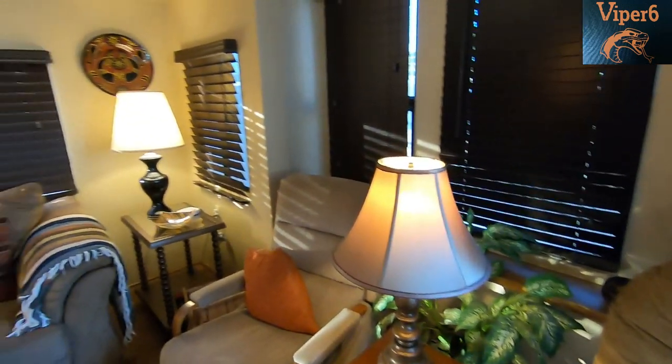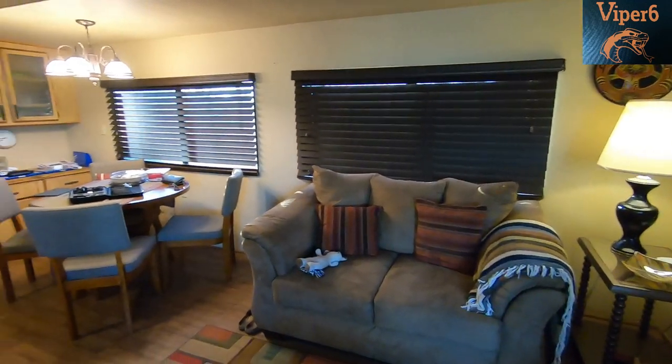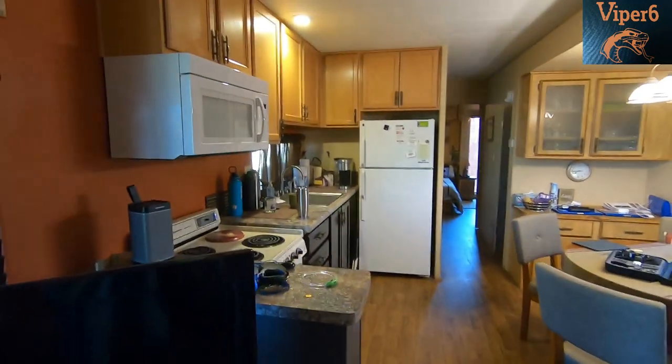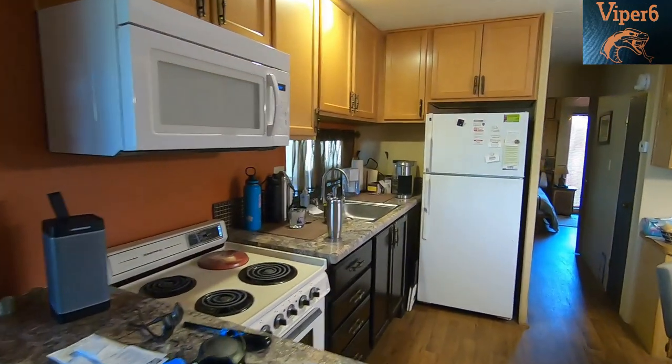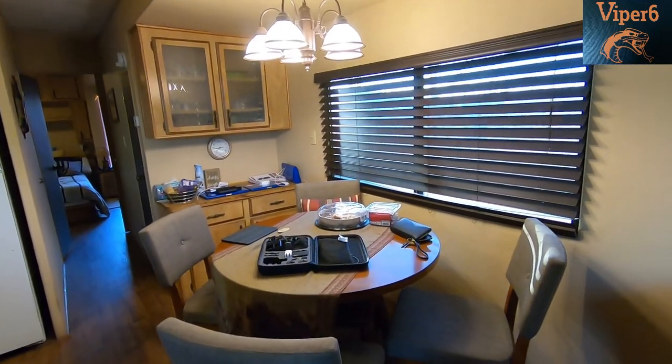It's had some renovations done. I think it came fully furnished, right — so couches, TV, there's the kitchen. Pardon the mess, we're still trying to settle down. It's got a nice dining room area, you know.